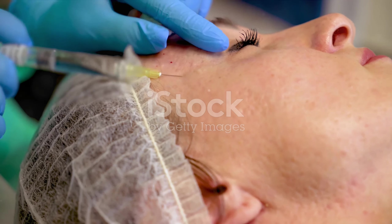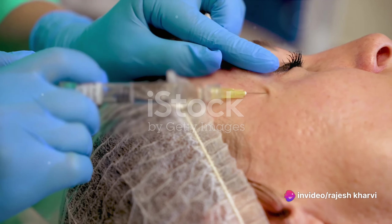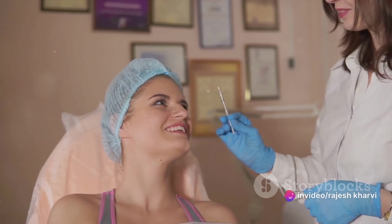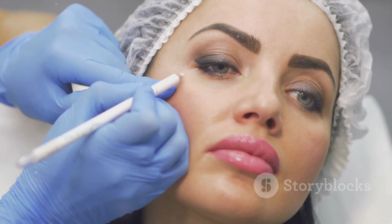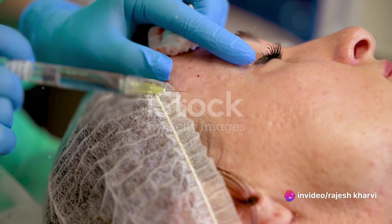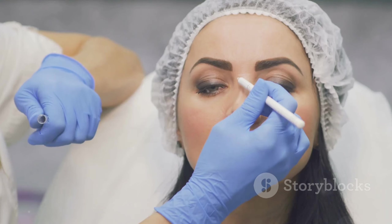Understanding how Botox works is great, but what about the actual procedure? The journey to a Botox treatment starts way before the needle is even uncapped. It all begins with a consultation, where you sit down with a trained professional to discuss your concerns and expectations. They'll evaluate your facial structure, skin type, and overall health to determine if Botox is the right choice for you. It's essential to be open and honest during this stage. Next, the professional will map out the exact locations on your face where the Botox will be injected — a thoroughly considered process, as the location and depth of the injection can dramatically affect the outcome.